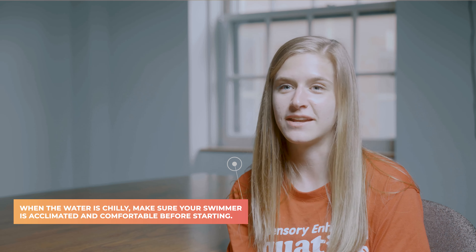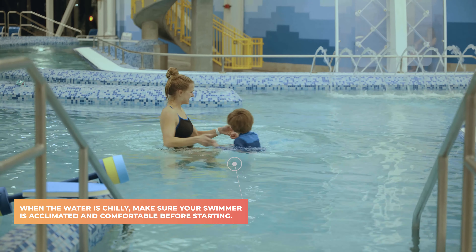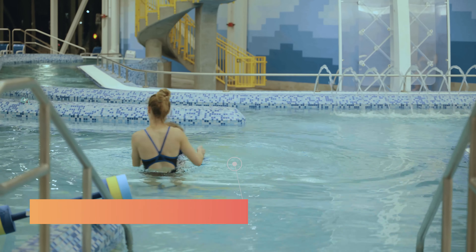When we get in the pool initially, sometimes it's cold and kind of shocking to their little bodies, so we do our best to get them acclimated — we'll spin them around, jump around, just get them warmed up a little bit to try to ease them in and get them a little less tight.